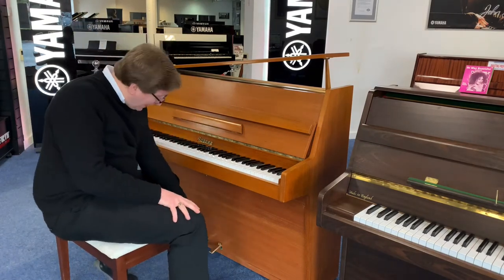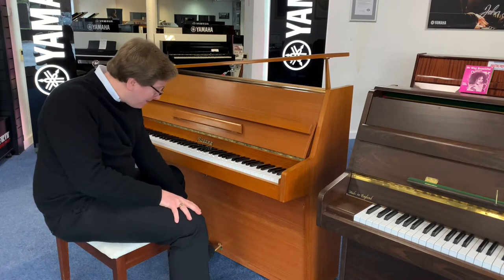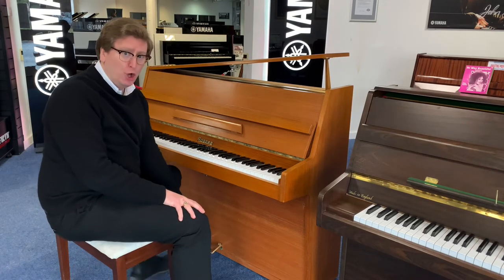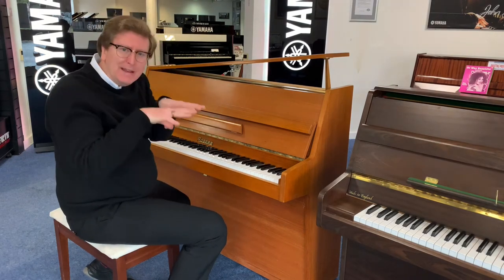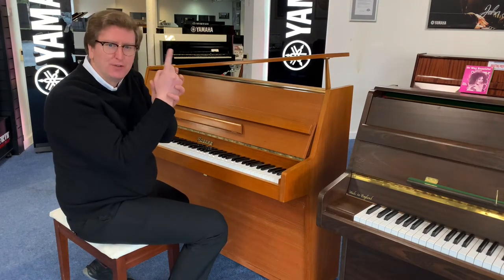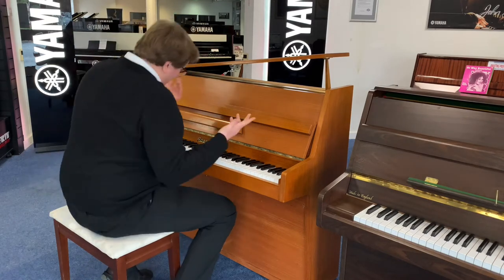Just before I play — it has two pedals: it has a sustain pedal and what we call a half blow pedal, which means that the hammers move closer to the strings, just quietening the piano down a little bit so the hammer doesn't have to travel as far when it hits the string. So here's the piano now.